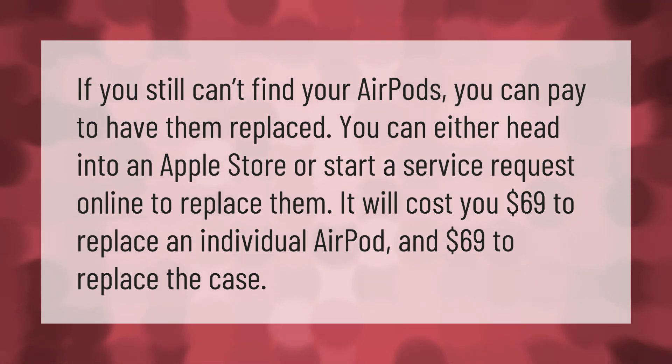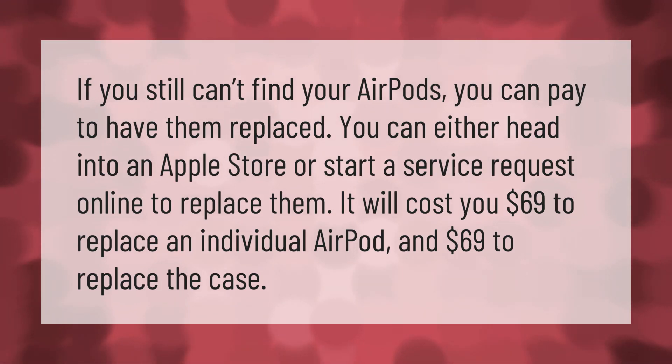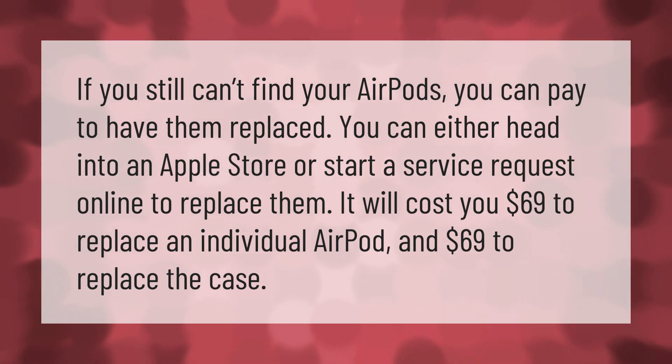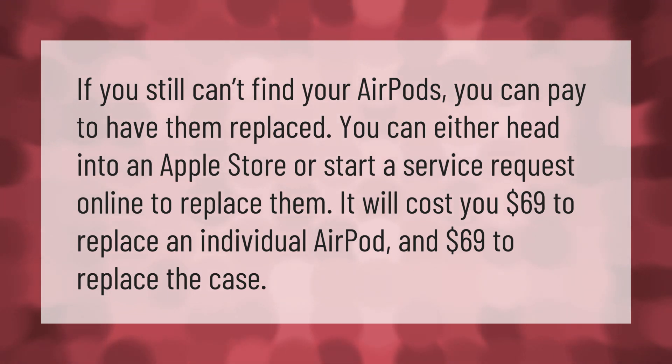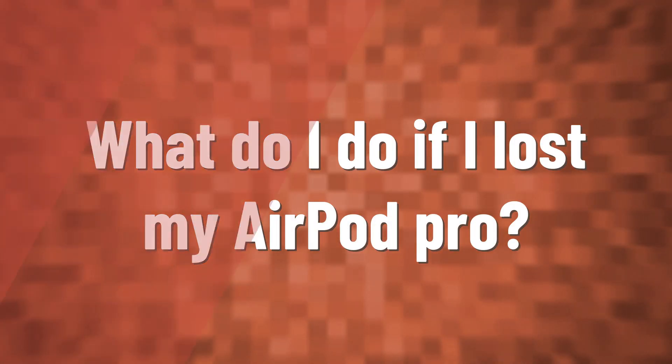If you still can't find your AirPods, you can pay to have them replaced. You can either head into an Apple Store or start a service request online. It will cost you $69 to replace an individual AirPod and $69 to replace the case.